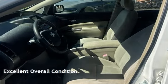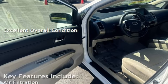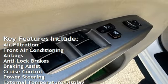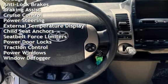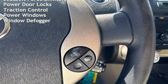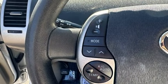This vehicle is in excellent overall condition. Key features include air filtration, front air conditioning, airbags, anti-lock brakes, braking assist, cruise control, power steering, external temperature display, child seat anchors, seat belt force limiters, power door locks, traction control, power windows, and window defogger.